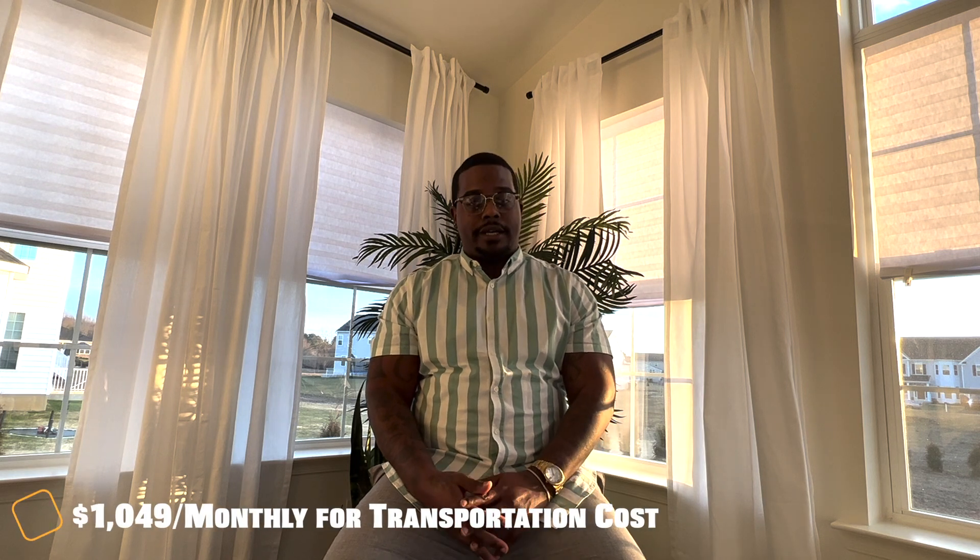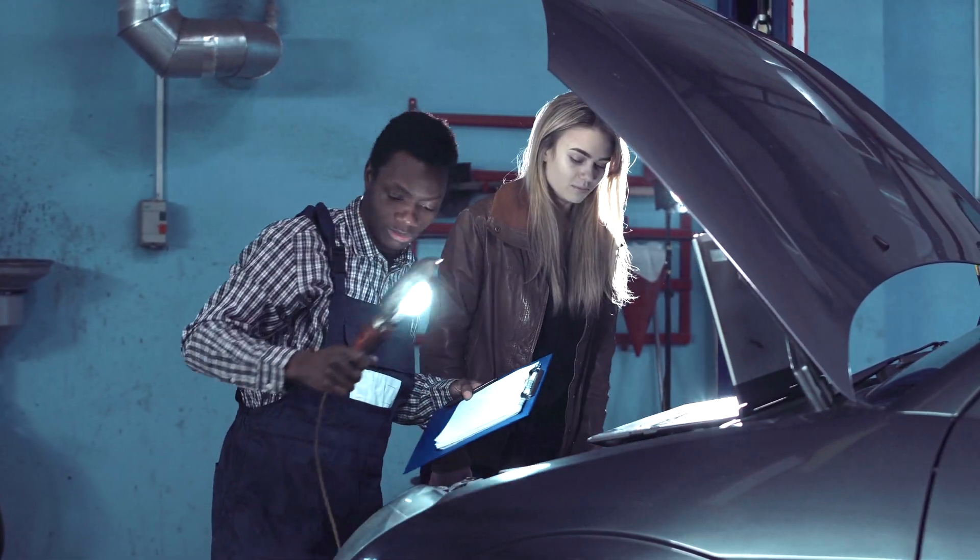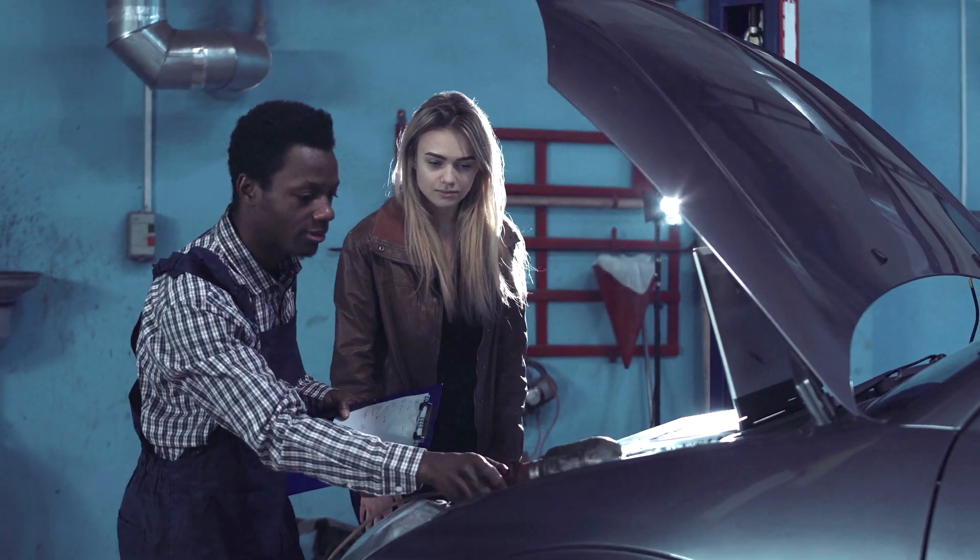In terms of transportation, you want to budget around $1,149 a month. That could be anything from making sure your car has gas, getting your oil changed, or any tire costs if you need to do any repair or maintenance.